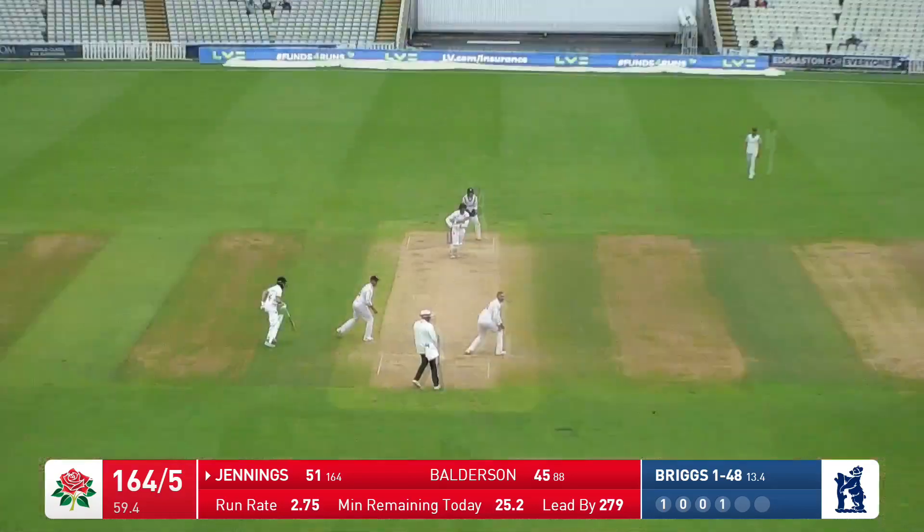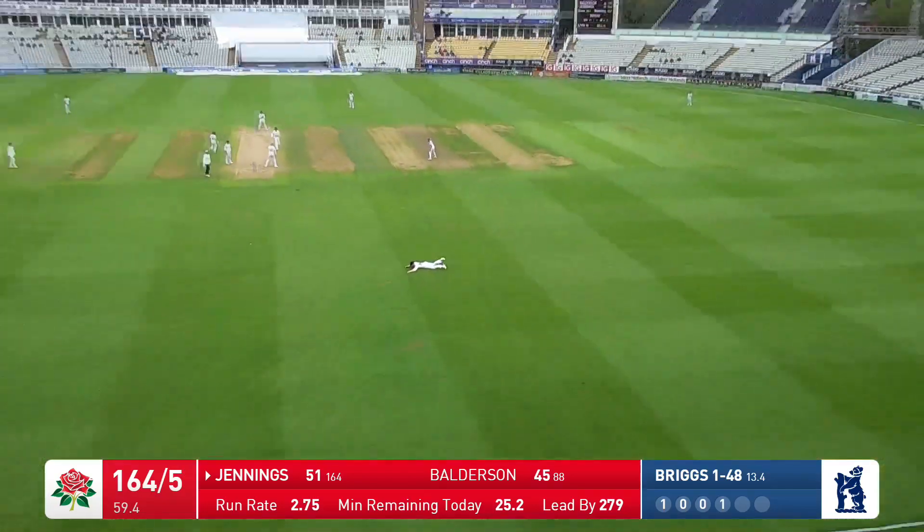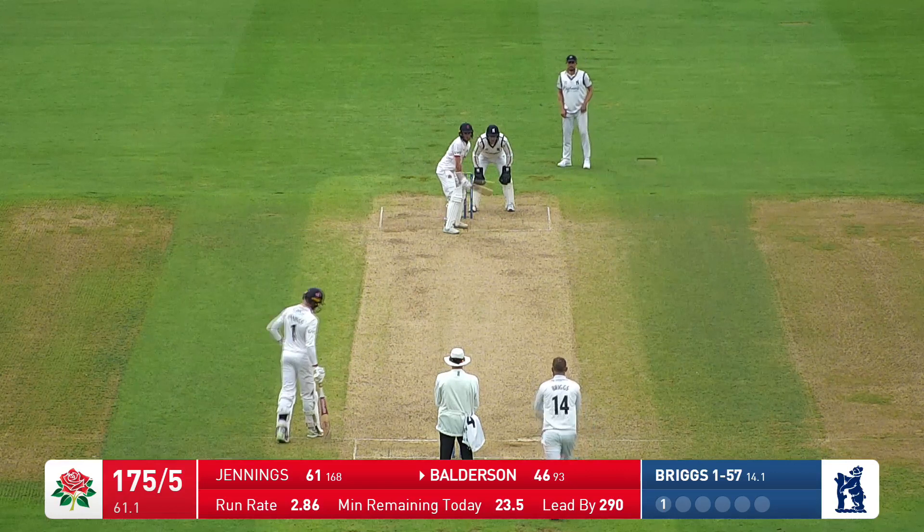Left arm over — that's a full toss, and it's driven to long off for four. The lead: 290.